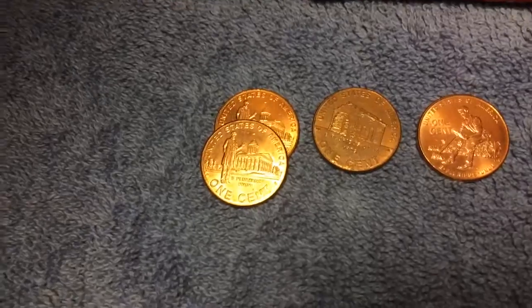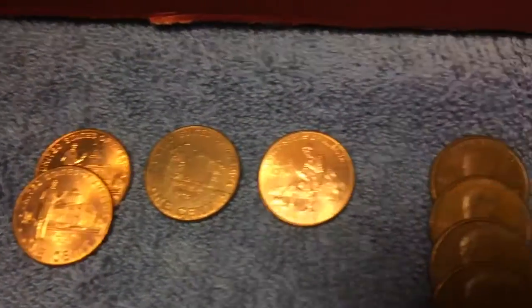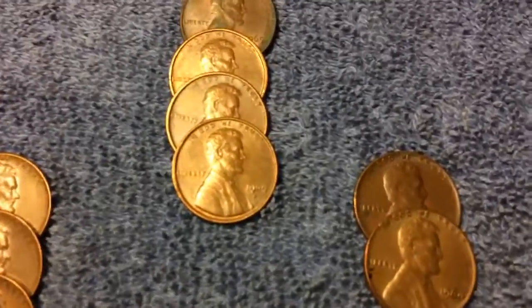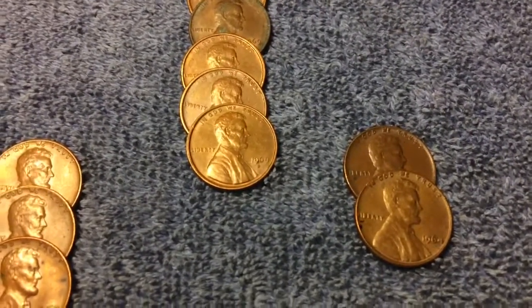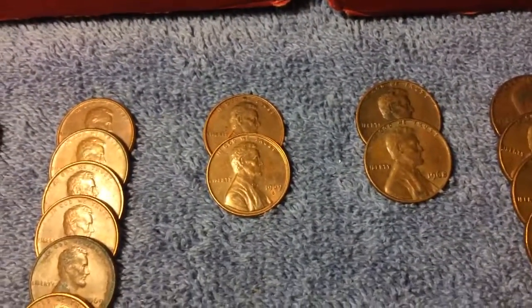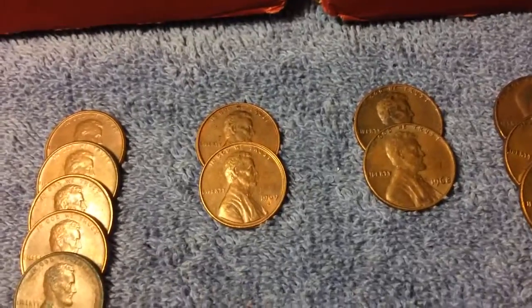As soon as this focuses — we have the 2009s, and here we have the 1969s. And up here, 1969s. That one I can see there has a double rim — it was off-printed.